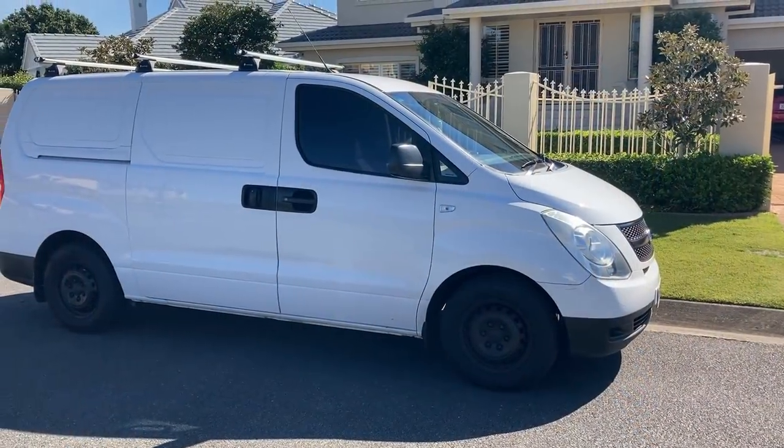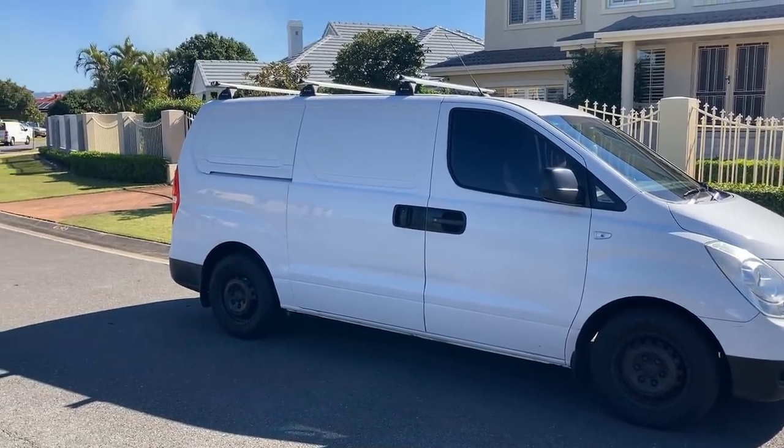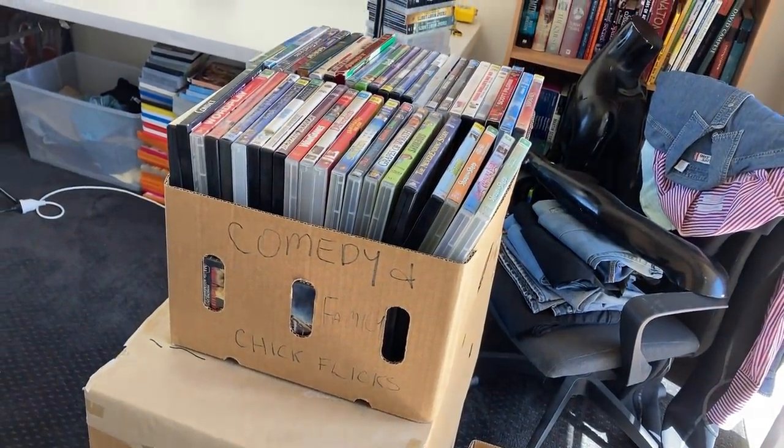I get my van back — it's been in service for the last two weeks, and I'm pretty sure there's going to be quite a large expense associated with that service. So we're going to check out what that is, pick the van up, and I'll bring you all that information. The other update is my 30-day challenge with the death pile — 15 listings a day for 30 days — and I'm eight days in, so a few sales have come through. Big episode. Let's go grab those overnight sales.